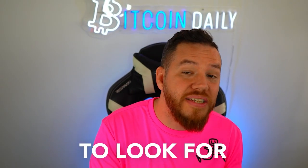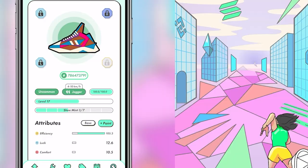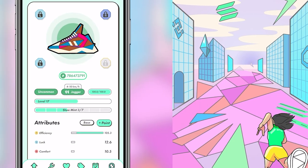We're going to talk about exactly what to look for when you buy your first sneaker and exactly what you should be focusing on when it's time to level up. You want to make sure that your sneakers are optimized to perform the best and earn you the most tokens possible.